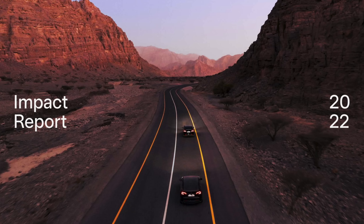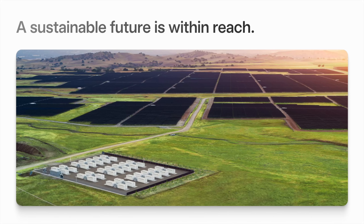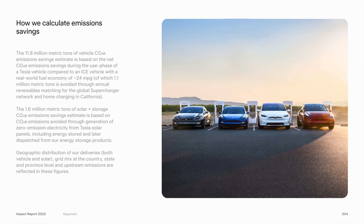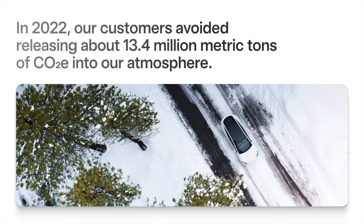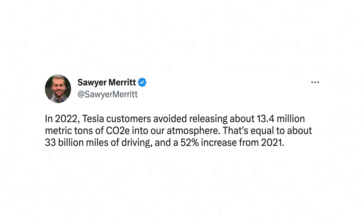Tesla has released their 2022 Impact Report, detailing the various ways they're accomplishing their mission to accelerate the world's transition to sustainable energy. At 213 pages, it's the most in-depth one they've ever released. One of the main focuses was vehicle efficiency — a single Tesla vehicle avoids 55 tons of CO2 equivalent over its life. They admit that EV manufacturing currently produces more greenhouse gas than ICE counterparts, but show that after two years of driving, that difference is more than made up for. In 2022, Tesla customers avoided releasing about 13.4 million metric tons of CO2 equivalent, a 52% increase from 2021.